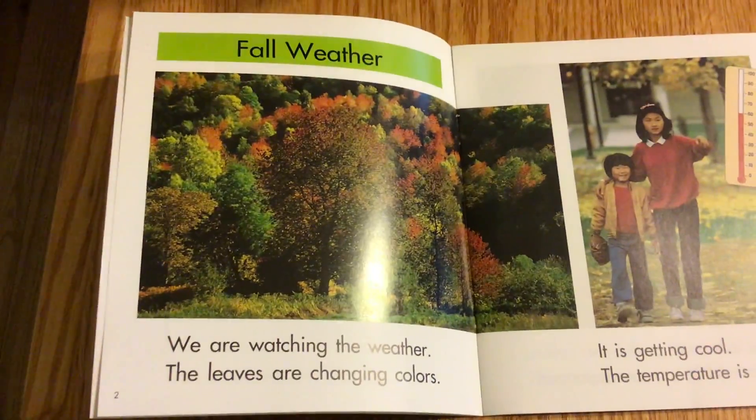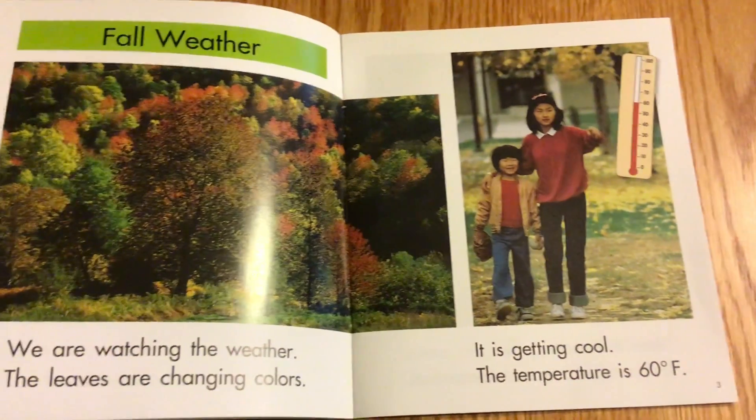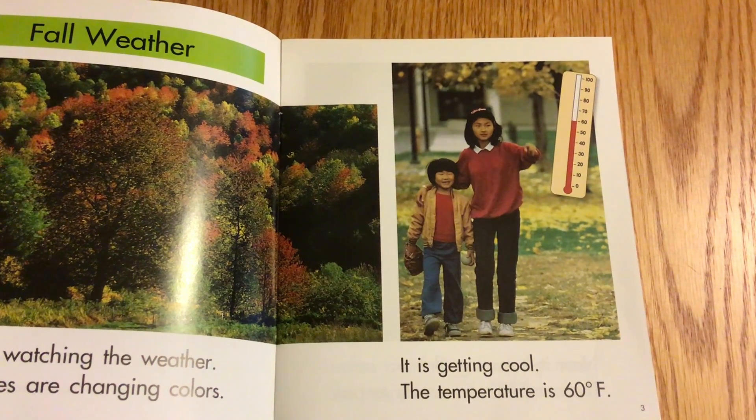Fall Weather. We are watching the weather. The leaves are changing colors. It is getting cool, and the temperature is 60 degrees Fahrenheit.